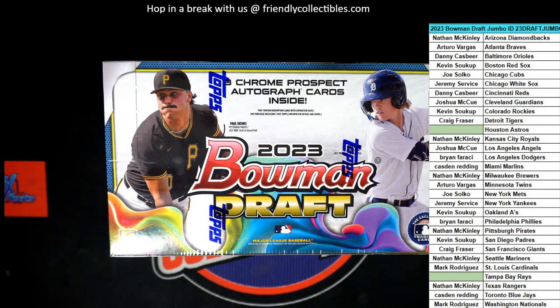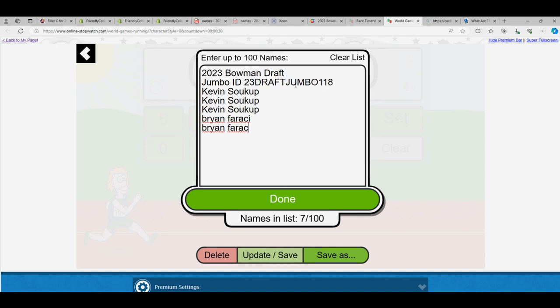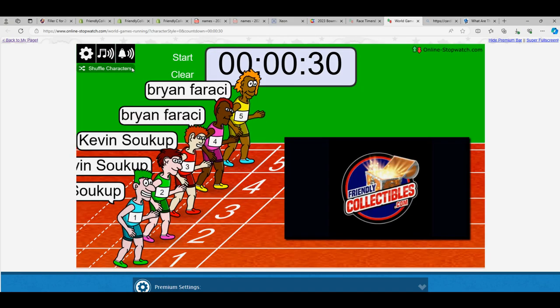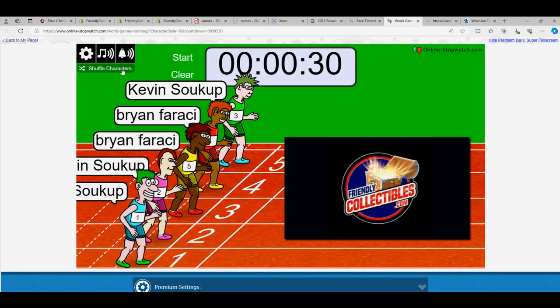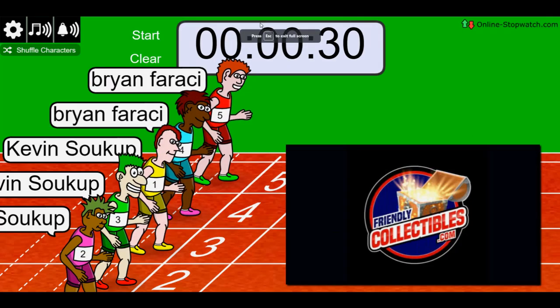It's time for the Poma Draft Break. Logging number 7 — on your mark, get set, go!